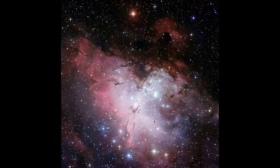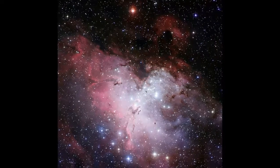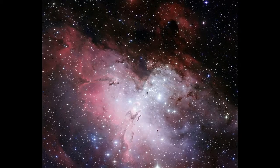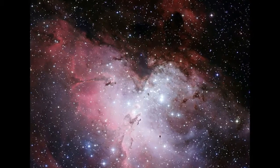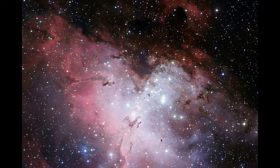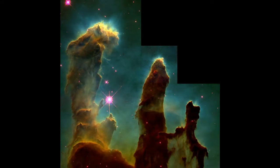A few degrees to the north of the Trifid, you'll pick up the showcase M16, known as the Eagle Nebula. Located 5,700 light-years from us, it's interesting to contemplate that distance. Because of the speed of light, you're not seeing this object as it is now, but 5,700 years in the past — you're actually looking at the year 3500 BC. The Eagle is home to the magnificent Pillars of Creation, a dense area of gas and dust, a hotbed of star formation.